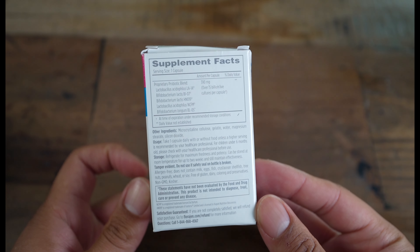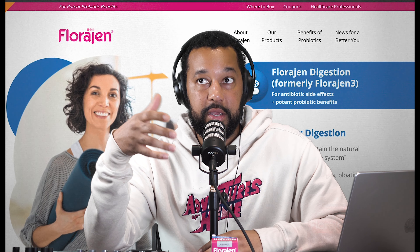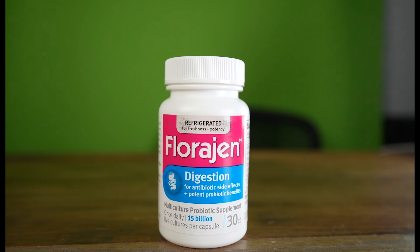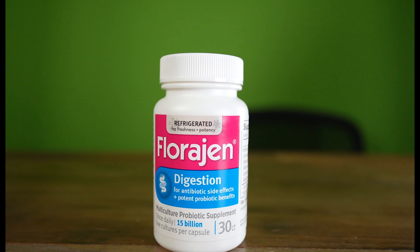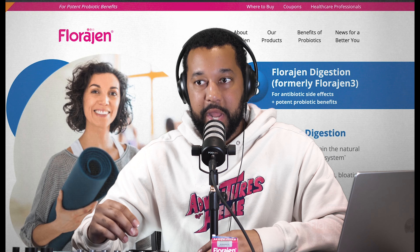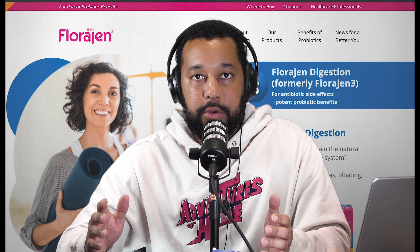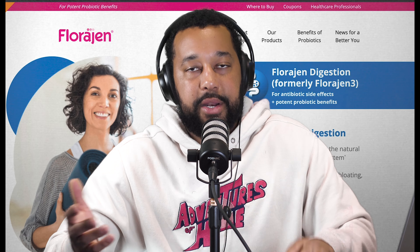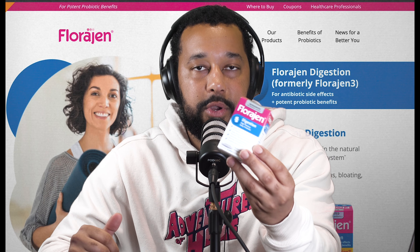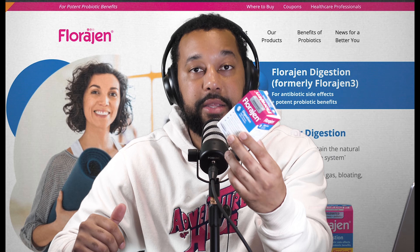I'm a fan of probiotics that need to be refrigerated because of what I know about bacteria — the longevity, potency, and viability of bacteria, meaning how well they can survive the journey to the gut and how much of a chance they have to repopulate once there. Bacteria's superpower is to split and multiply rapidly, and viability indicates how easily they can replicate. When I worked in a lab, we refrigerated every bacteria we worked with, so it makes sense that brands requiring refrigeration are going to be the better probiotics. That's why this is number one on the list.